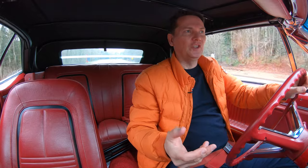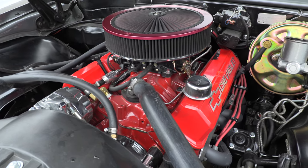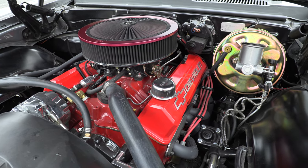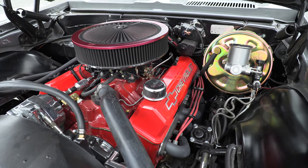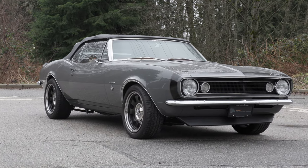The owner of this car tells me with the modifications done to the engine and the exhaust system, we're talking around 400 horsepower. Originally, this car would have had roughly 300 horsepower. So it's got the go and the show — I like it.